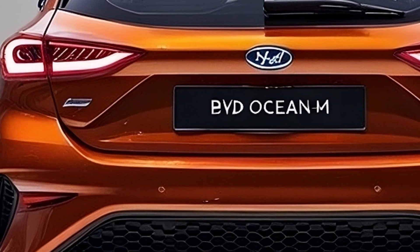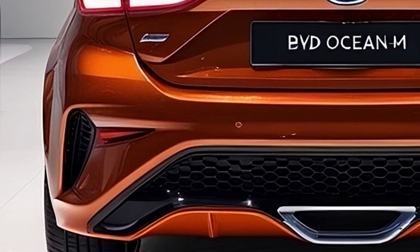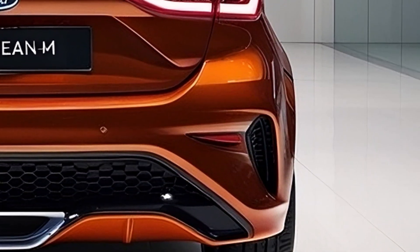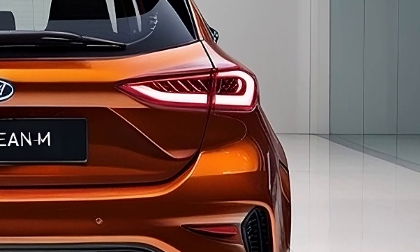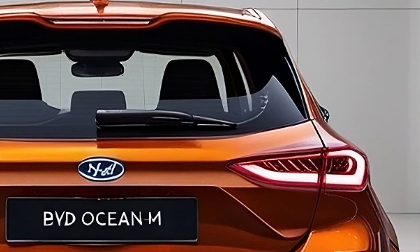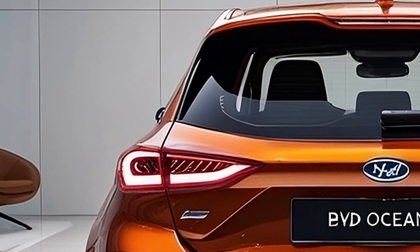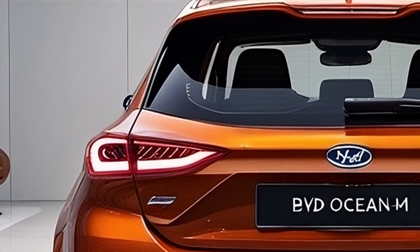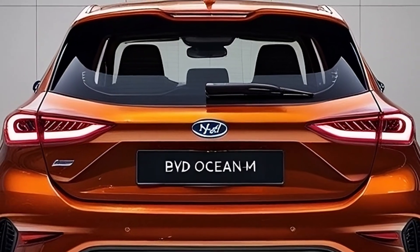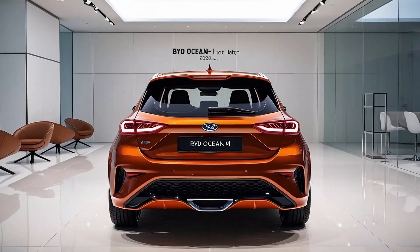Beneath its bold exterior lies BYD's advanced electric platform. Industry insiders hint at a potential evolution of the e-platform 3.0, or even the introduction of a 4.0 version. The Ocean M integrates BYD's blade battery technology, celebrated for its safety, durability, and efficiency. A key feature is its cell-to-body (C2B) integration, providing enhanced structural rigidity and optimal weight distribution. Rumors suggest the car may offer rear-wheel drive and all-wheel drive variants, promising dynamic driving options tailored to different preferences.